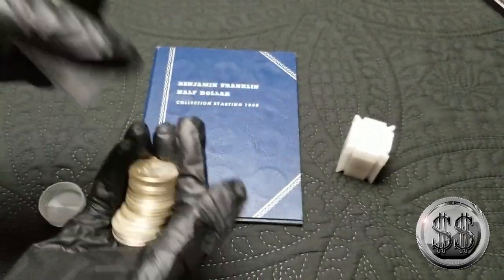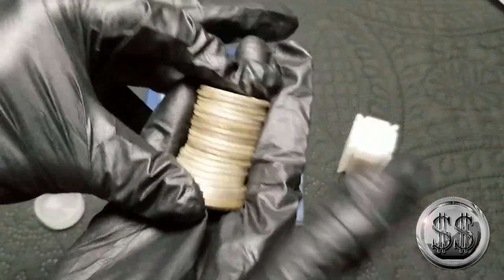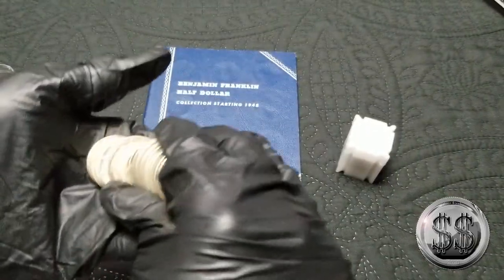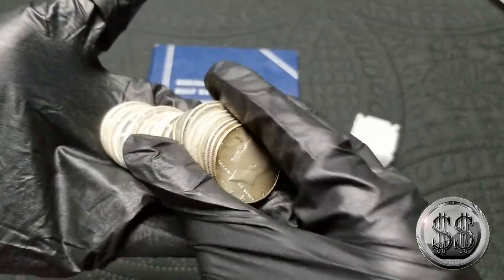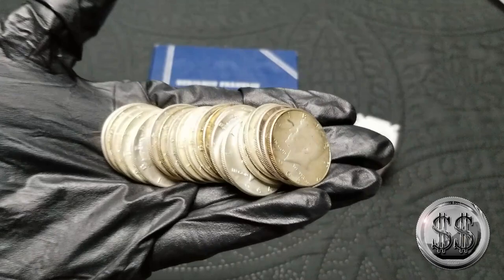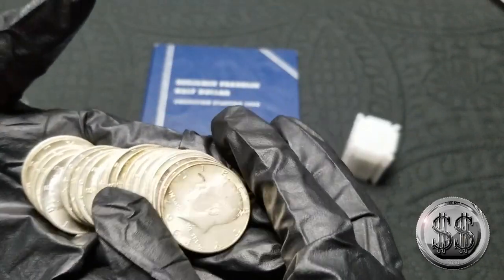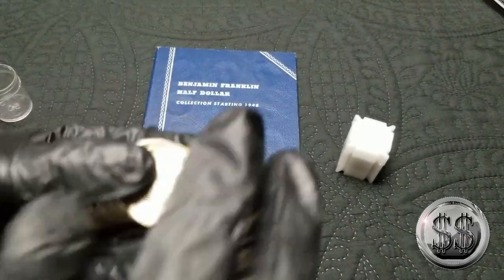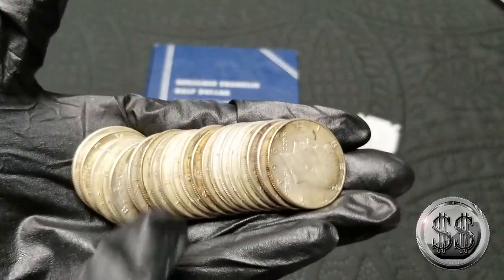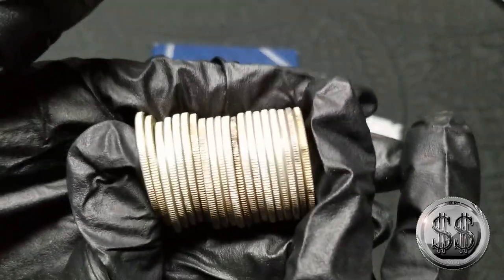Getting a guardhouse box of '64 Kennedys is going to be my next one — maybe your Morgans might call you. 10 times face, $100 for a 20-coin roll. I mean, you can't beat that. Who does that? $100 for a 20-coin roll — you can't get that right now. That's 10 times face. What a steal.